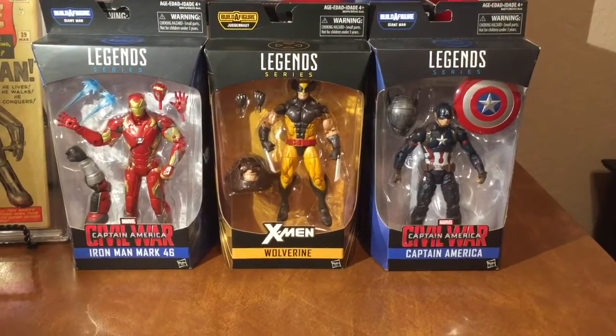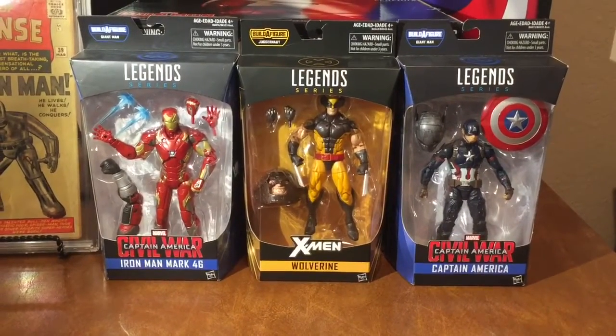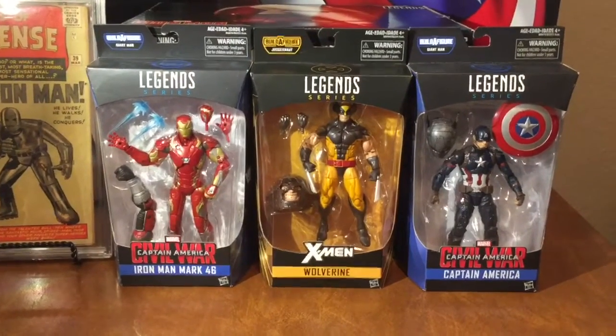What is up everybody, this is BassmanFan, this is episode 91. I'm coming back to y'all with another Legends series video. This one primarily has to deal with the new Iron Man helmet that just came out.